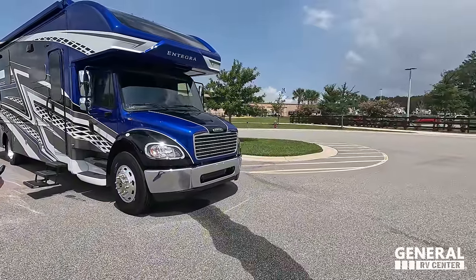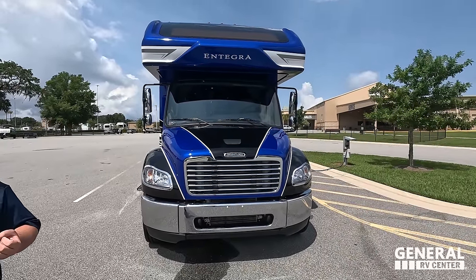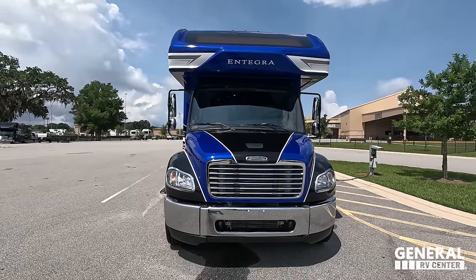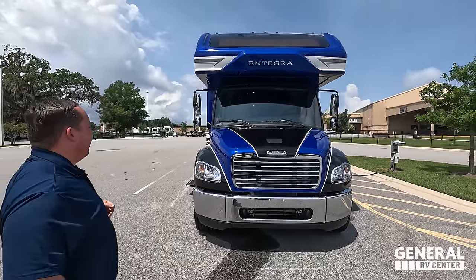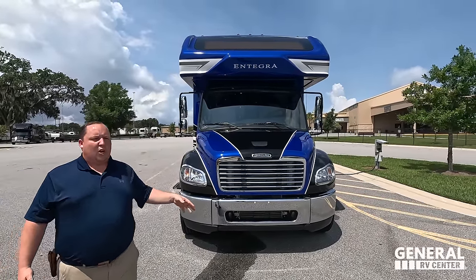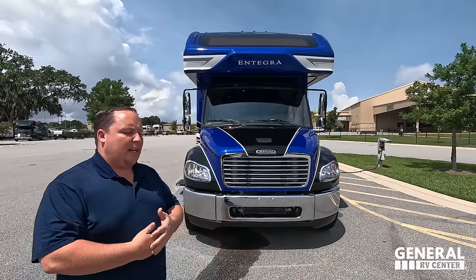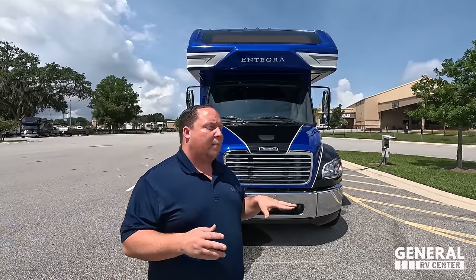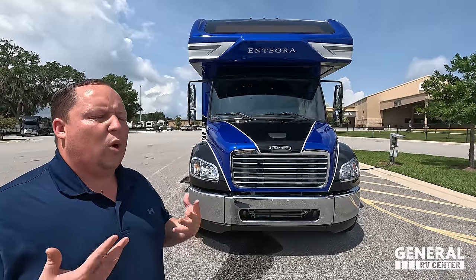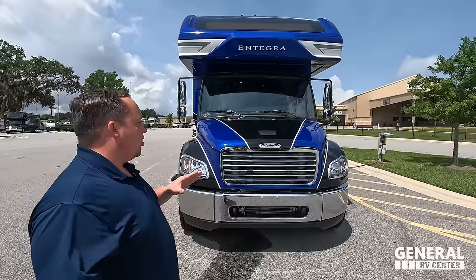The model is the Integra Accolade 37K. The actual tip-to-tip length is 39 feet, 4 inches. This is the Accolade — it sits on the Freightliner S2 RV chassis. It has the Cummins ISB 6.7-liter diesel, 360 horsepower, and 800 pound-feet of torque. You can get a bigger Freightliner chassis — the M2 — on some other brands. That's going to be more expensive and able to tow more. But what I love about the S2 RV chassis is you're still able to tow 12,000 pounds comfortably.